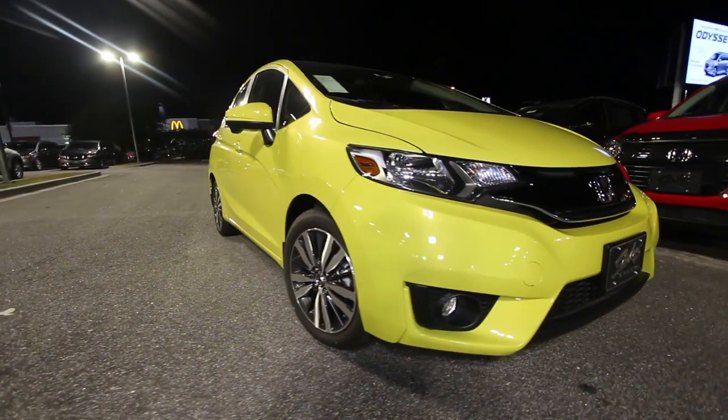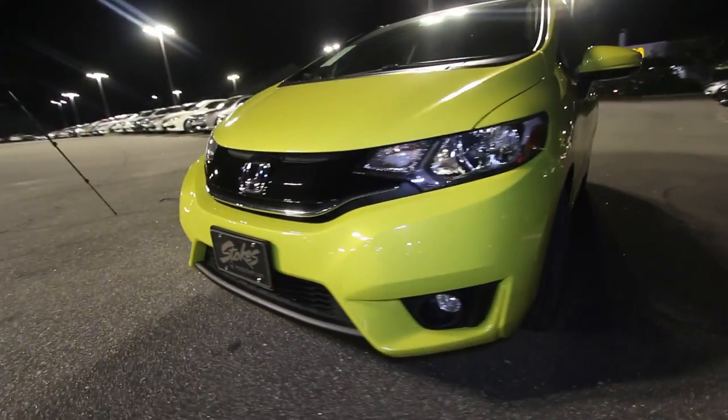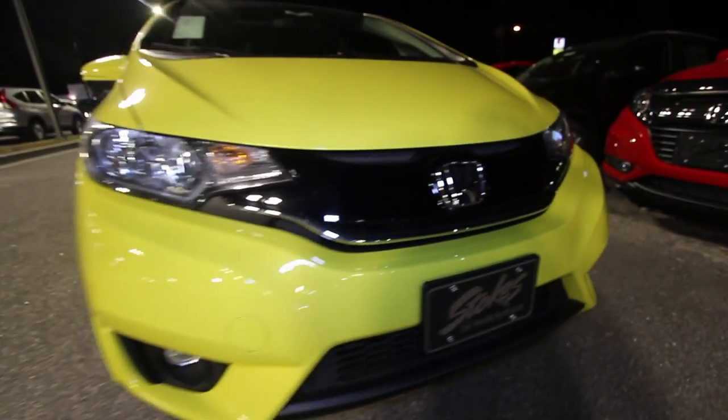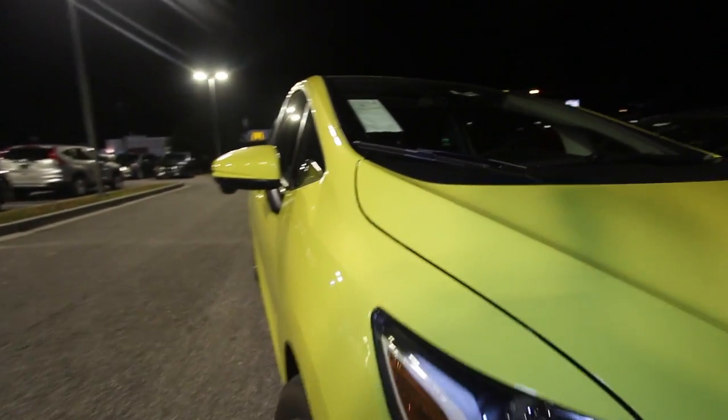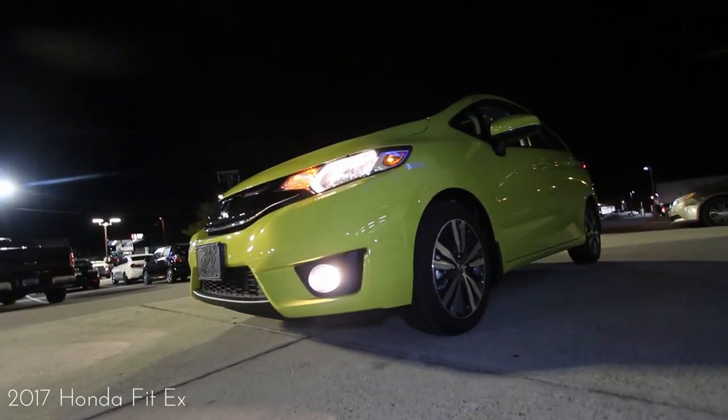Let's talk about the Fit for a moment — what a cool car. This is a 2017 EX model. It's got the sunroof, smart key, alloy wheels, and the technology you're looking for. Technology is everything nowadays — we are connected to our phones like no other. When you get a vehicle, you want the touchscreen display, the cameras, all that cool stuff, and the Fit's got it going on.